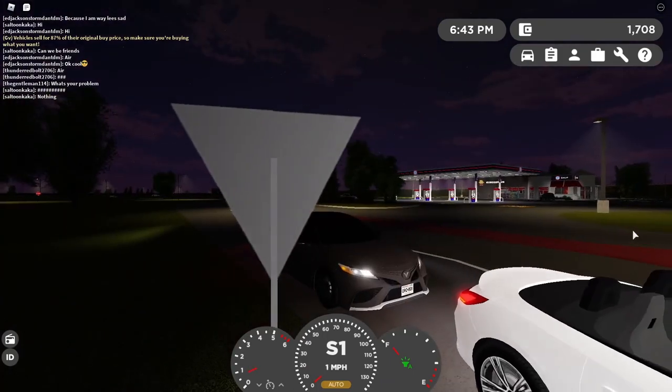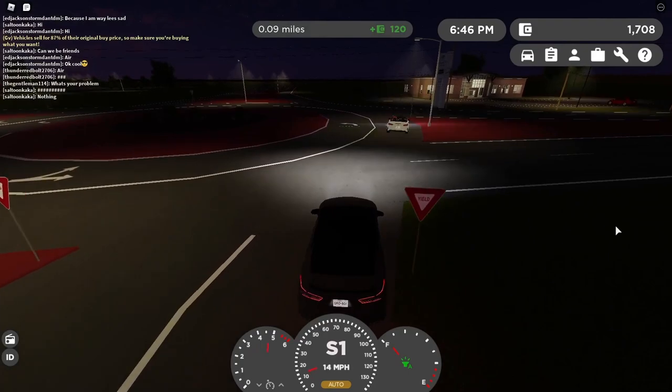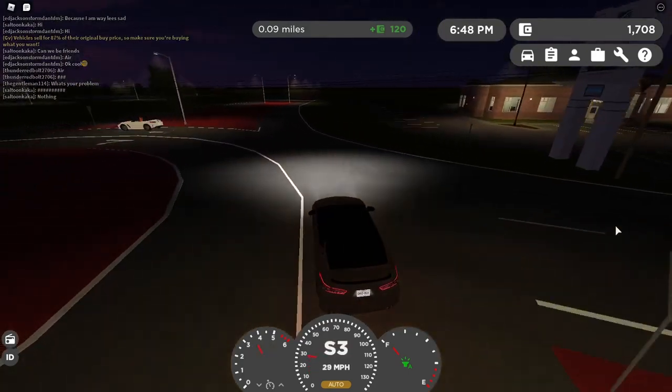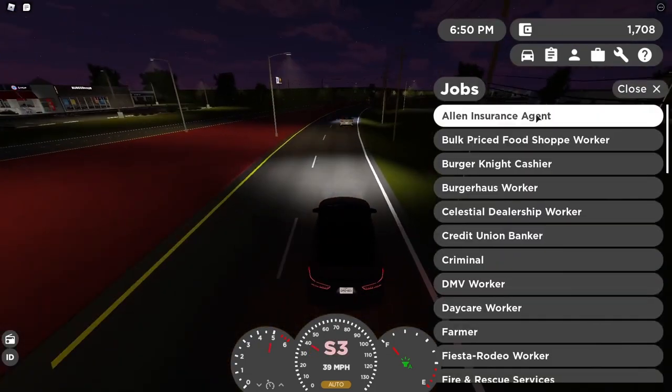Okay, it's pretty good at braking. This new update's so sick.